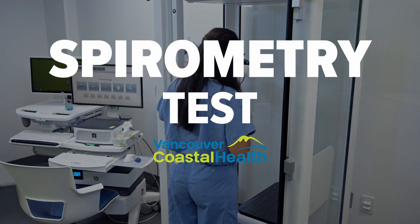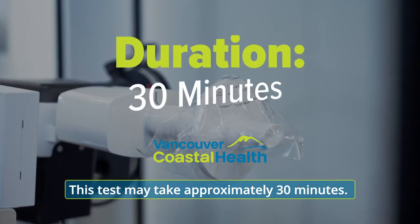Spirometry test. This test may take approximately 30 minutes.